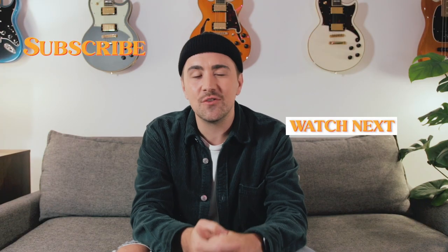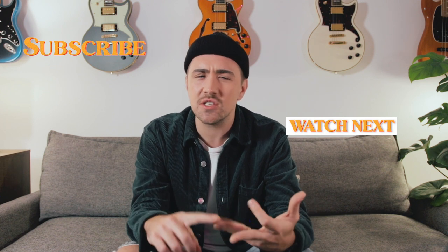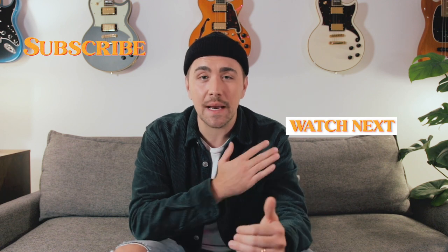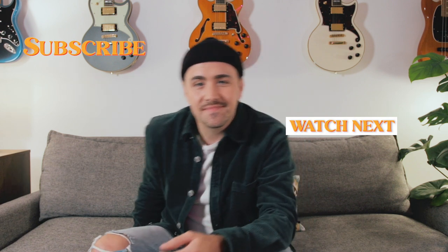Well, all right my friends, that is gonna do it for today's video. Please leave a comment below and share any products, instruments, gear, or plugins that you've really been digging this past year. Until next time, my name's Patrick. I will catch you real soon. Peace.